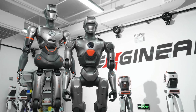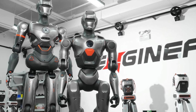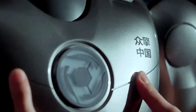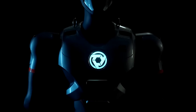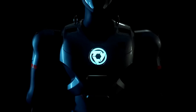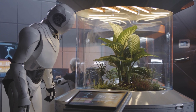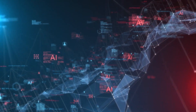Engine AI has set its sights on producing over 10,000 humanoid robots by the end of 2025. While this is an ambitious goal, the company's track record suggests it's achievable. In just five months, Engine AI delivered over 100 units, signaling strong demand for their systems. Their approach aligns with China's push for mass humanoid production by 2025, positioning Engine AI as a key player in this rapidly evolving industry.